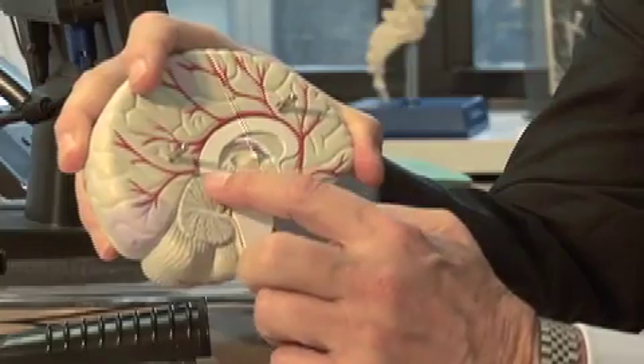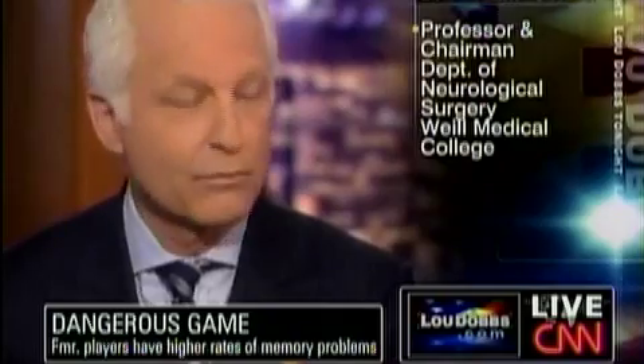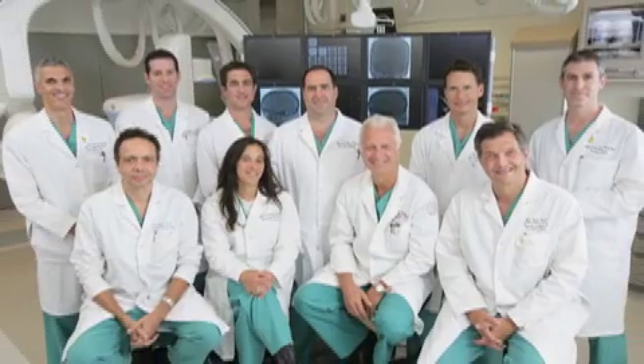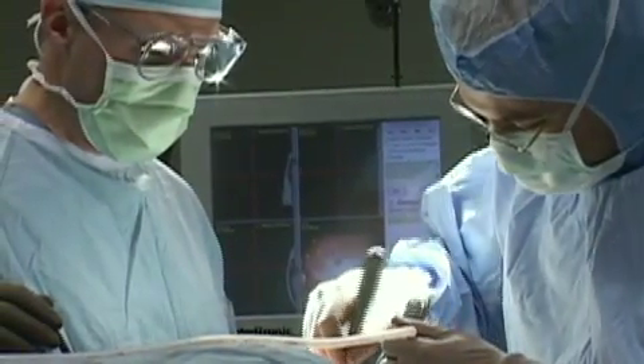Dealing with a serious medical condition can be stressful and sometimes overwhelming. Dr. Phil Stieg is an expert at making complex medicine easy to understand. He's one of America's most trusted doctors and chairman of the Department of Neurosurgery at New York Presbyterian Hospital Weill Cornell Medical Center. Now here's Dr. Stieg with life-saving information you can rely on to make the most informed decisions about your health.